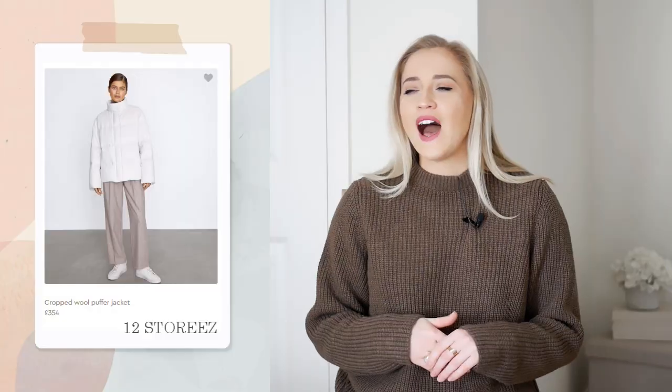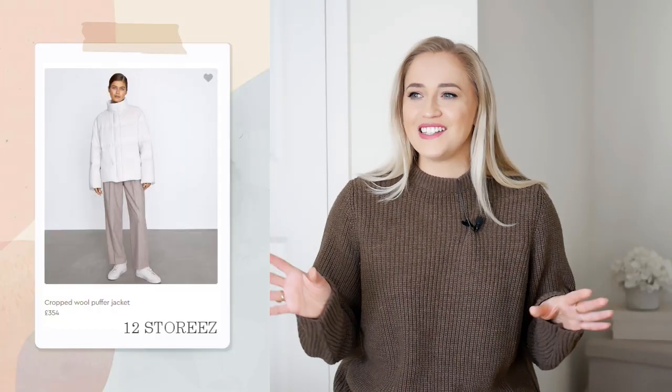I do have my eye on a better quality one from & Other Stories — I'm just waiting for the Christmas sale or January sale. I'll link below some other good quality options, so have a look in the description if you're interested. This one does the job, it's just maybe not going to last for many years. And you don't have to have the same jacket for all the outfits — even a simple black puffer will work with these looks. Okay, let's start.